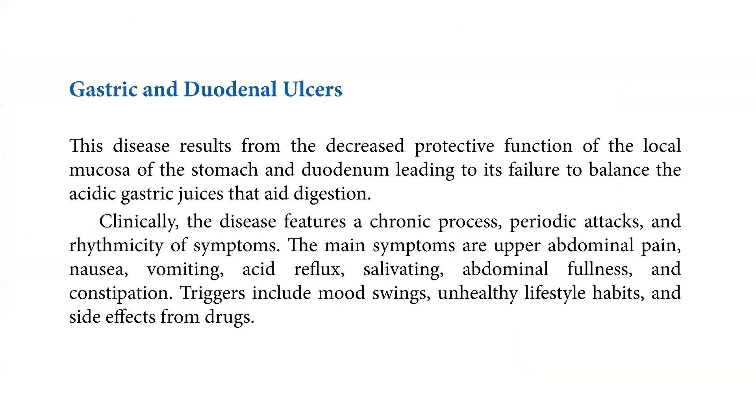Clinically, the disease features a chronic process, periodic attacks, and rhythmicity of symptoms. The main symptoms are upper abdominal pain, nausea, vomiting, acid reflux, salivating, abdominal fullness, and constipation.